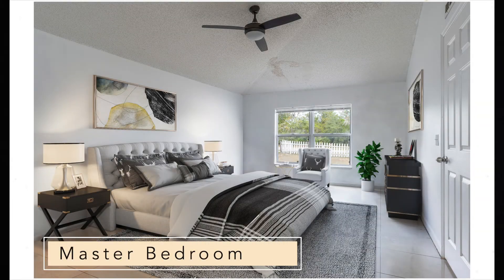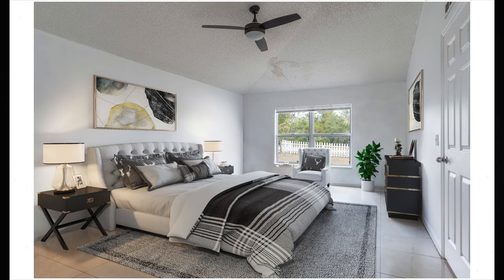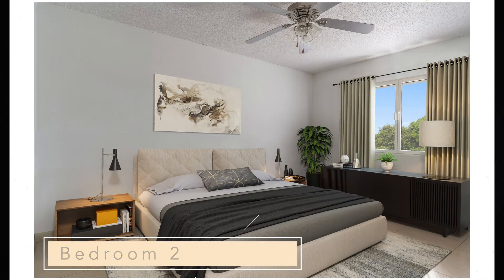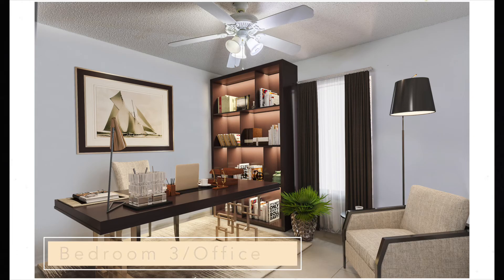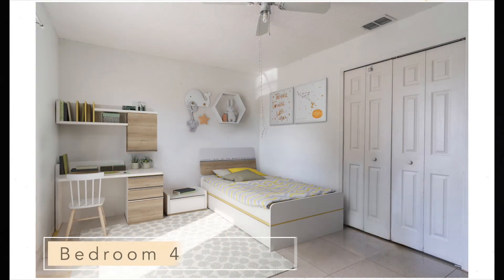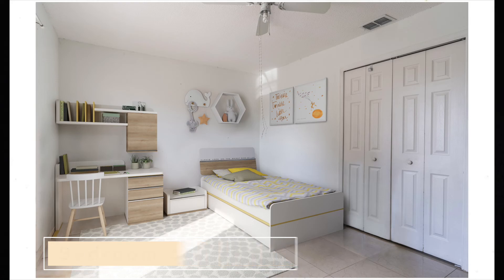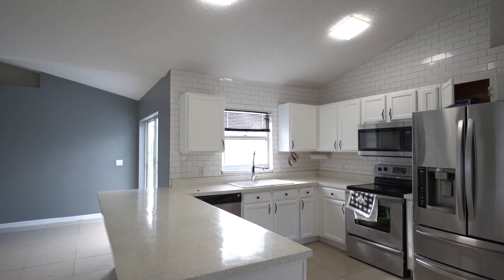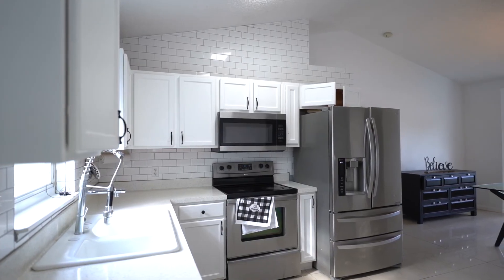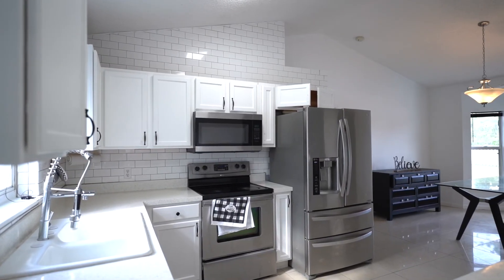On the other side of the property, we also find three other bedrooms — you can also convert one of them as an office — and the second bathroom. The upgraded kitchen features freshly painted cabinets, subway tile backsplash, and stainless steel appliances. There is no reason for you to not fall in love with this property.